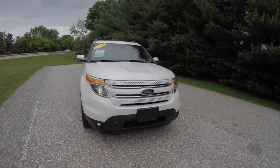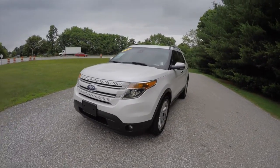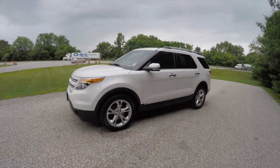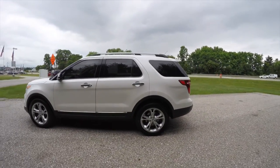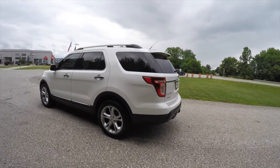Hello everyone. Today we're going to take a quick walk-around look at this 2013 Ford Explorer Limited. This Explorer is in white platinum tri-coat and has the medium light stone premium leather interior. It is four-wheel drive.